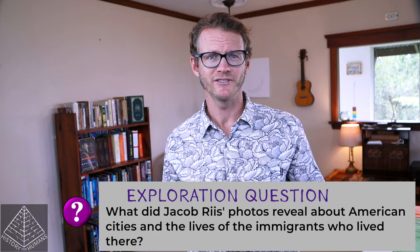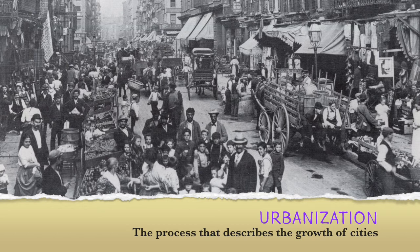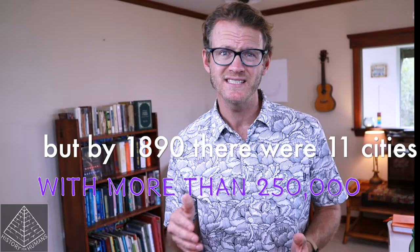America had generally been a nation of farmers since the colonial days. With a seemingly limitless amount of open land, urbanization — the growth of cities — was a relatively slow process. Why crowd into a slum and work for a boss when you could own land on the cheap and live in the open air? In 1860, America had only 16 cities with 50,000 or more people. But by 1890, there were 11 cities with more than 250,000 and several approaching a million.